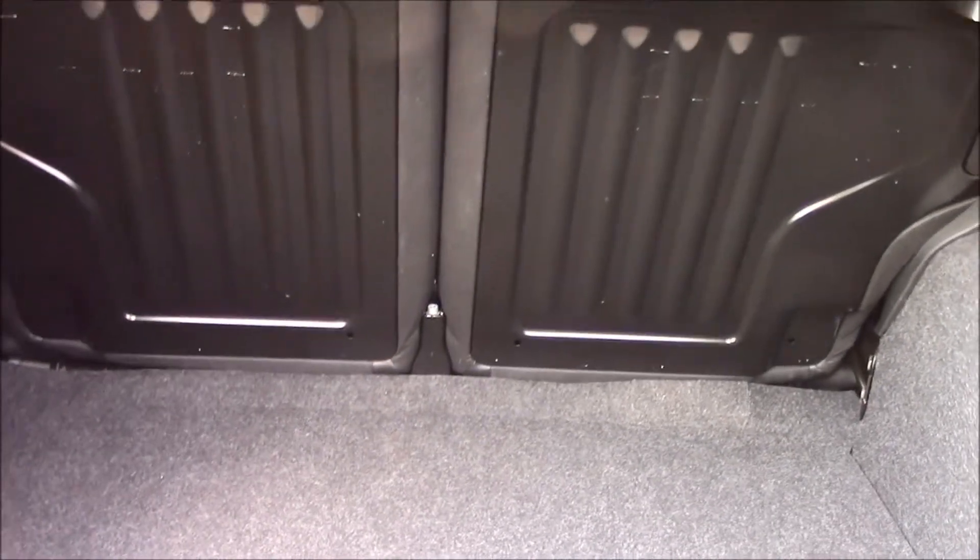If we take a look at the boot, you can see it has quite a spacious boot. The back seats are a 50/50 split and can be folded for additional space. Right underneath, we also have a temporary spare wheel.